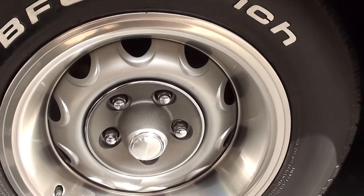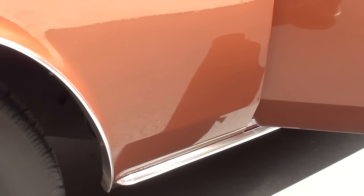Fender tag. Super car guys, and a tough car to get.